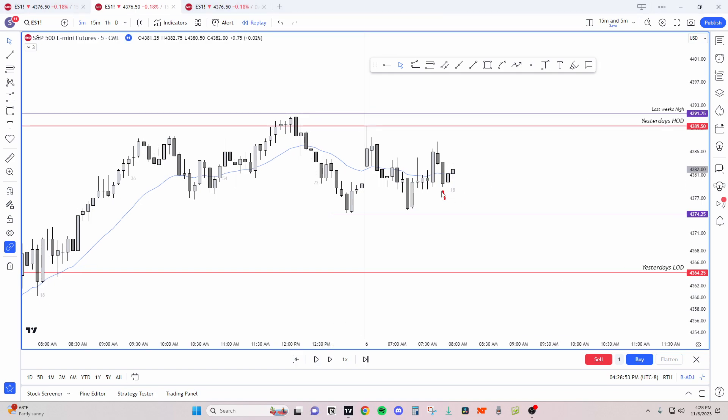Bears fail to get a strong close below this bar, so the market's going to try and go back up again. Bulls have to take out this high, bears need to take out this low — the market's contracting. It's better for traders to wait for a breakout with follow through.